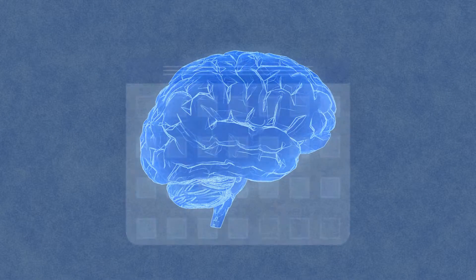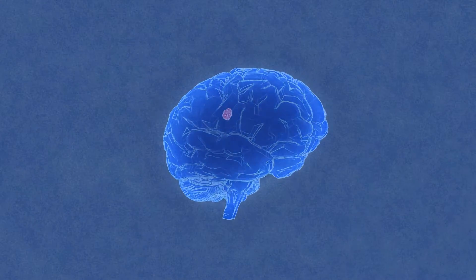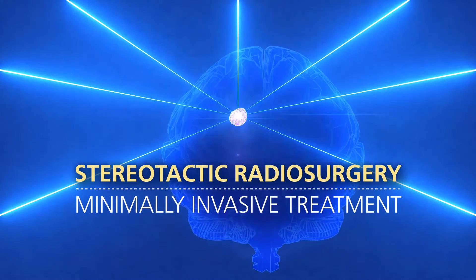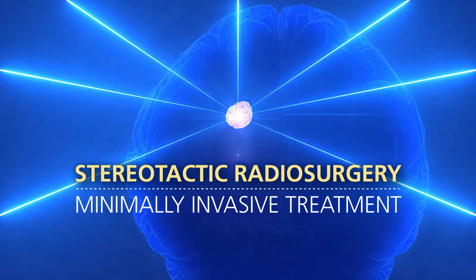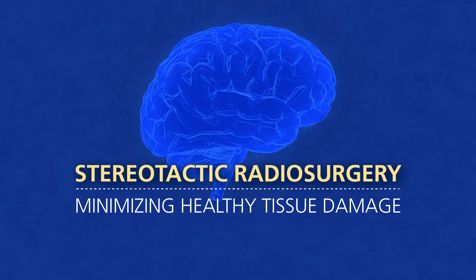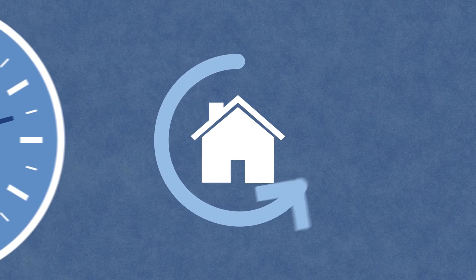Traditionally, brain surgery can mean weeks or even months of recovery, but there is an alternative to invasive surgery. Stereotactic radiosurgery is a minimally invasive treatment that focuses multiple beams of radiation to specific areas within the brain, destroying diseased or abnormal tissue with precision while minimizing damage to surrounding healthy tissue. The outpatient procedure can be performed in a few hours and patients return home the same day.